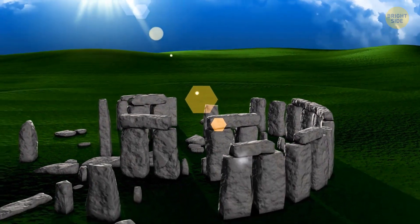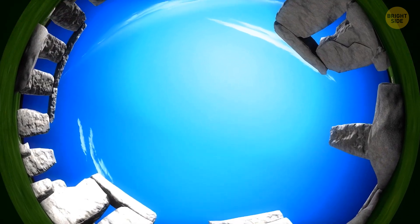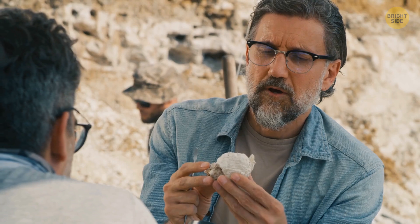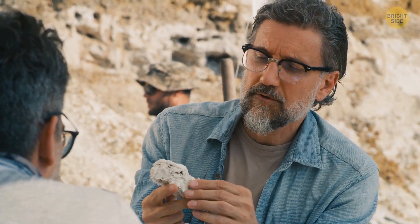That way those who lived near Stonehenge — which is today Wiltshire, UK — could keep track of the days and months of the year. We all now understand this mysterious calendar system because of this interesting discovery in 2020. The team identified the source of 50 of the 52 sarsens that make up the iconic stone circle.